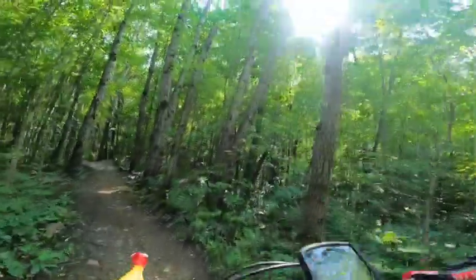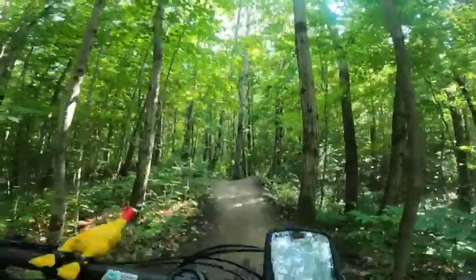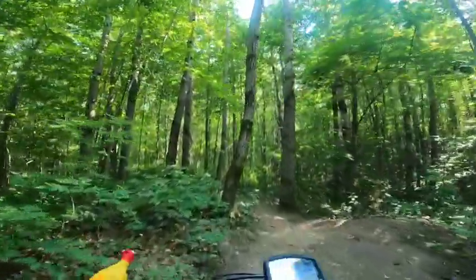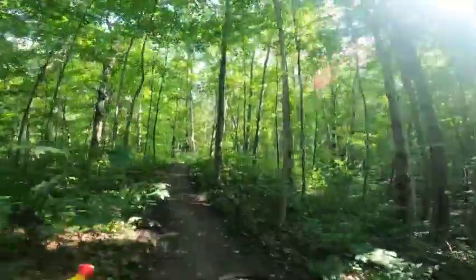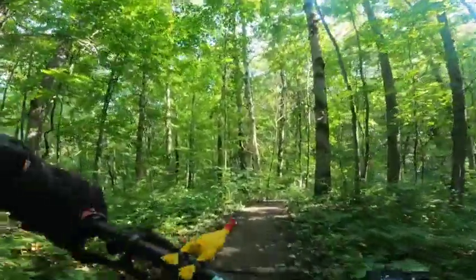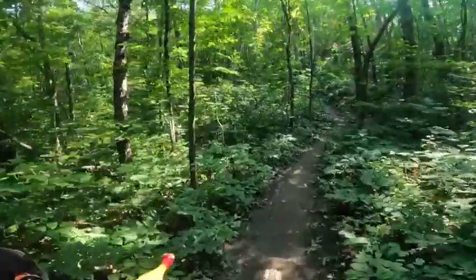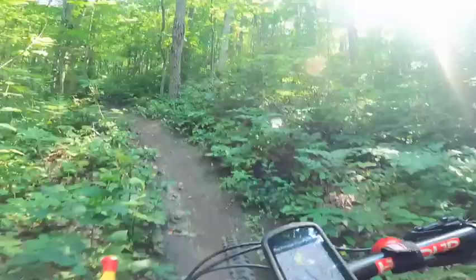Just another little switchback, and then we've got some little jumps — or you can pump these as well. Great for coming down. During the winter I was taking my fat bike down this trail — great trail for the fat bike. You just have to be careful because the switchback corners tend to fill with ice, making those corners extremely tricky.